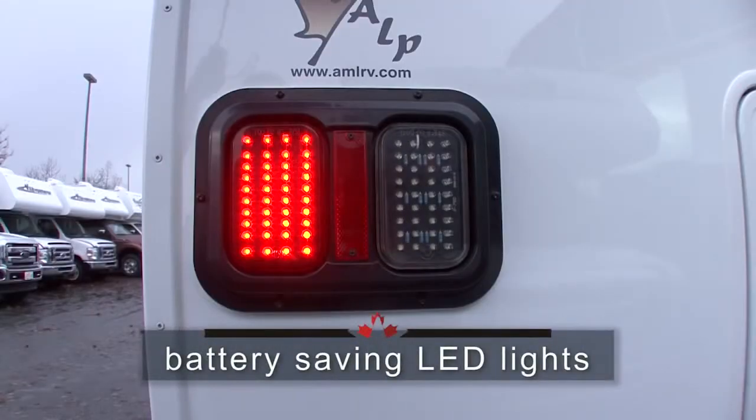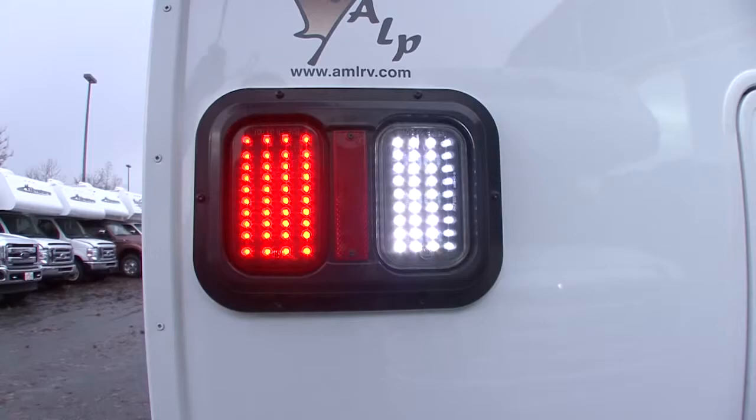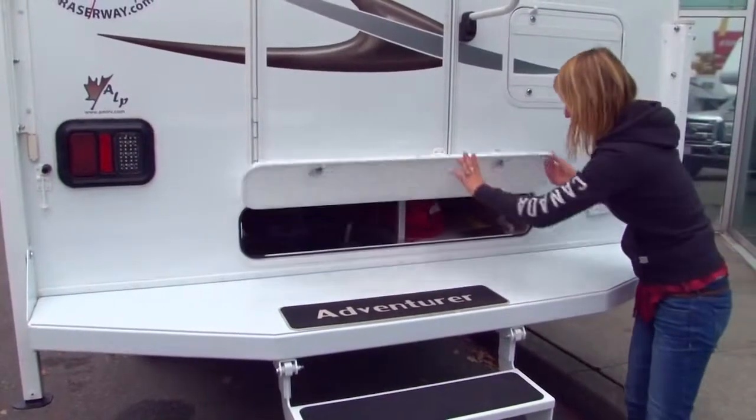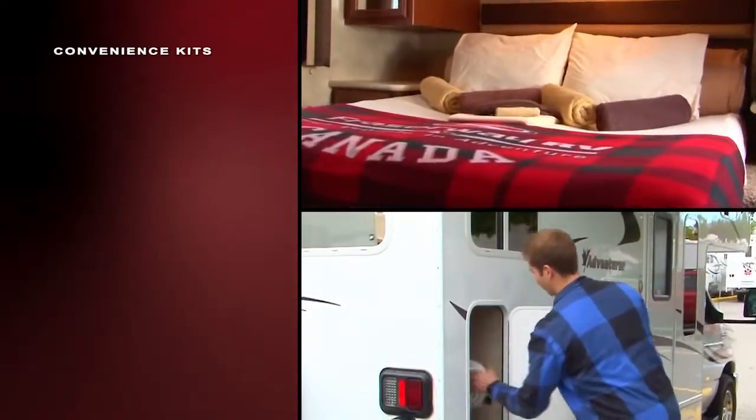All our truck campers have interior and exterior LED lights for the ultimate in energy conservation. As you continue your adventure, you'll find our convenience kits a simple add-on for your peace of mind.